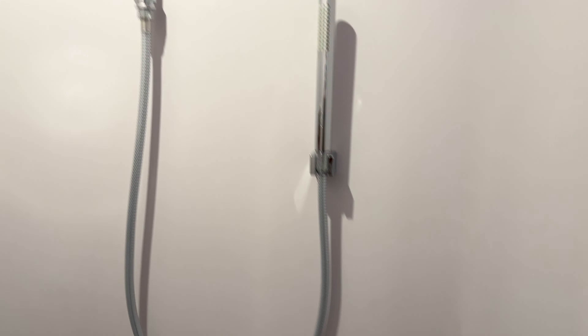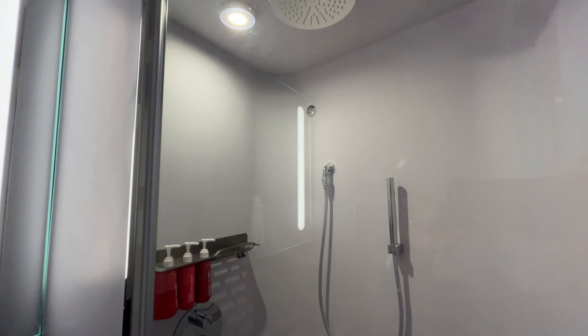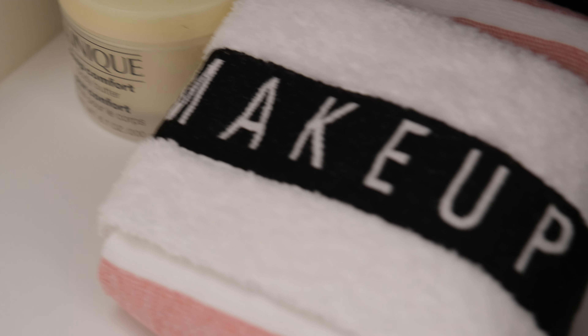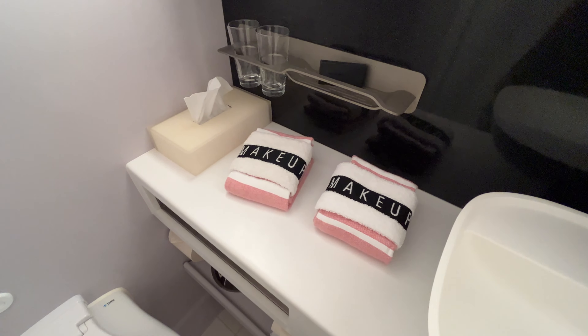Even though this is a stand-up shower, it's really luxurious. You have the rainfall shower as well as a handheld feature which you can control individually based on your preference, and you can also easily adjust the temperature of the water. We haven't found any issues with the space — if one person is getting ready at a time there's plenty of storage for all of your toiletries you've brought on board.